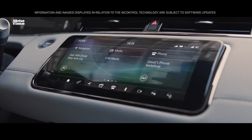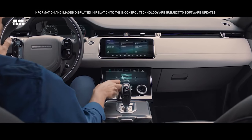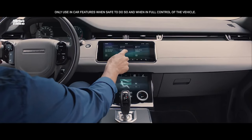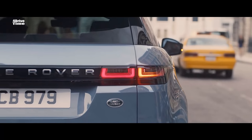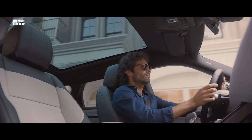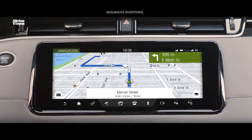At the heart of this beautiful interior lies our dual-screen Touch Pro Duo system. This intuitive interface can be controlled either by touch or voice activation. And the hidden-till-lit capacitive steering wheel switches put key functions right at your fingertips.